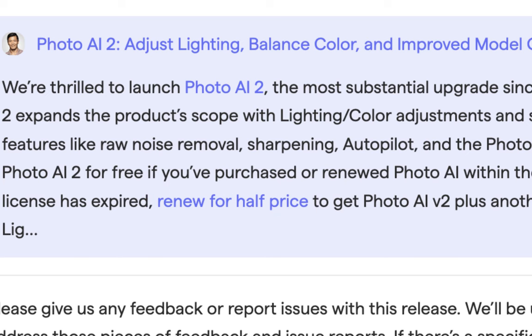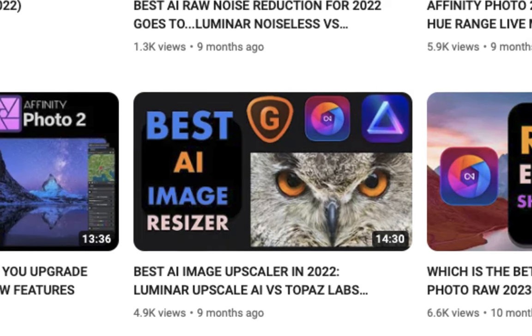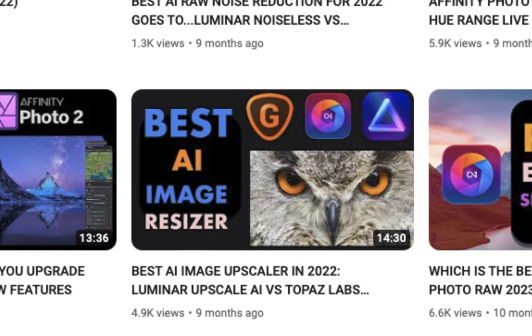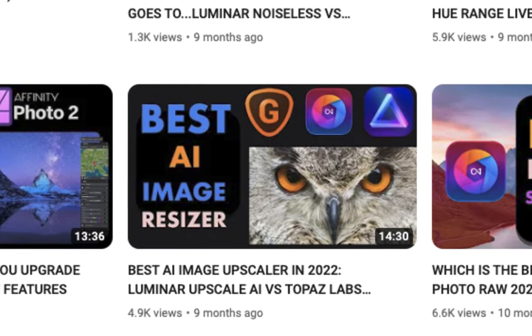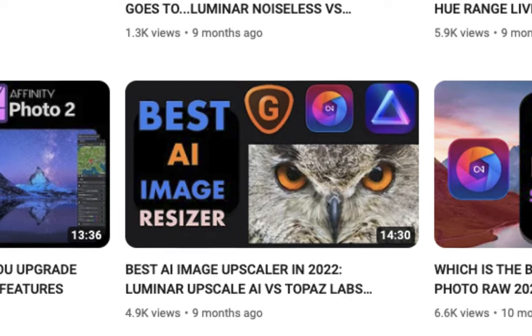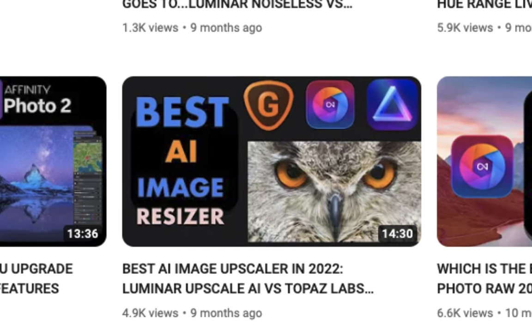I've reviewed almost all of Topaz Labs products, and for the most part they have outclassed their competition when it comes to noise, sharpening, and upscaling quality. In this review, I'll be comparing Topaz Labs version 1 with version 2 and finding out whether it is worth the upgrade. Make sure to stick around till the end as I'll be doing a slideshow comparison on version 1 versus version 2 denoise performance.